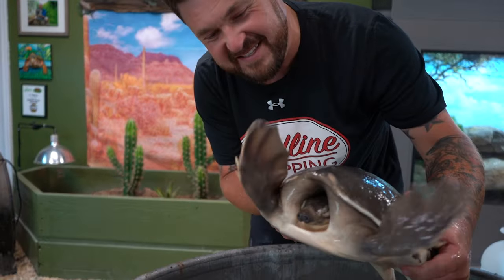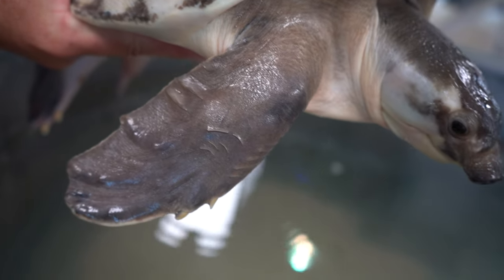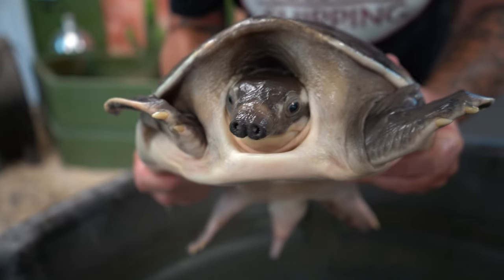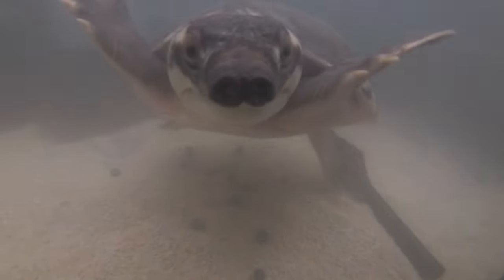Check it out everybody, this is the newest addition here at Garden State Tortoise. This is Scuttle. Scuttle might look like a sea turtle to you, but he absolutely is not. He is a fly river turtle, also known as a pig nose turtle because he's got the nose of a pig. Scuttle has been living in our nature room, but we like to take him outside for some supervised swims. We're going to put him in the aquascape ecosystem and see how he does.